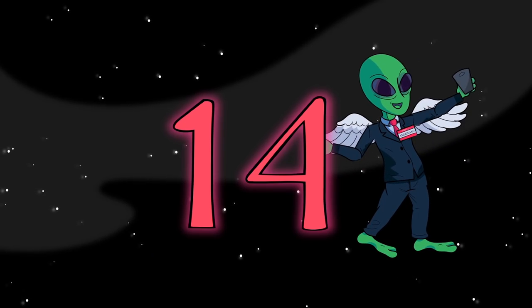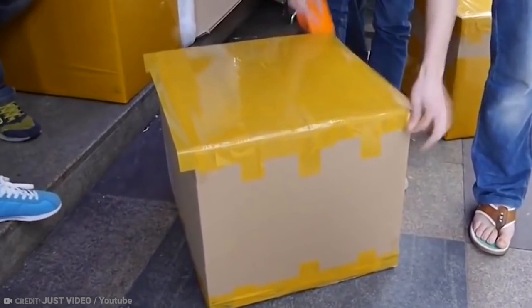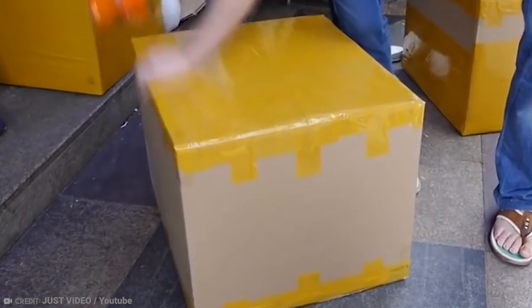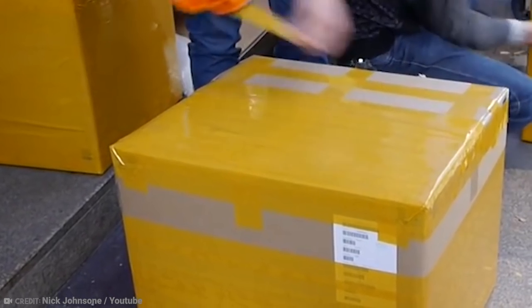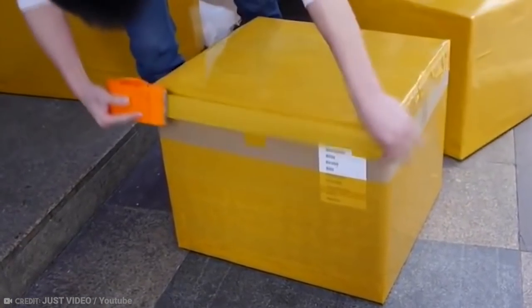Number 14: Made in China. Anybody that's ever ordered something from China will know that they like to ship things with a lot of tape — and I mean, a lot. It's a good job everything is made in China because they really do need a whole lot of it. This video shows the efforts that go into wrapping these boxes entirely in that familiar yellow tape, and you know what? It looks like a surprisingly hard job.